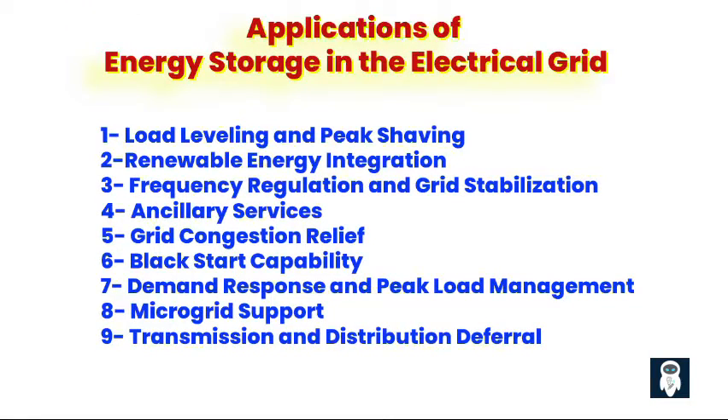Applications of energy storage in the electrical grid. Energy storage plays a crucial role in modernizing the electrical grid, offering a range of applications that enhance grid stability, efficiency, and reliability. First, load leveling and peak shaving. Energy storage systems help smooth out fluctuations in electricity demand by storing excess energy during periods of low demand and releasing it during peak hours, reducing the need for expensive peaking power plants and helping avoid grid congestion during times of high demand.